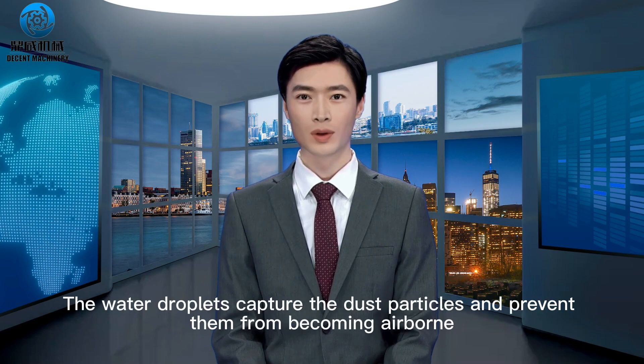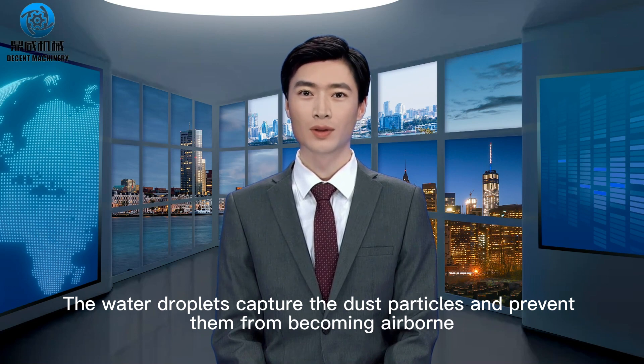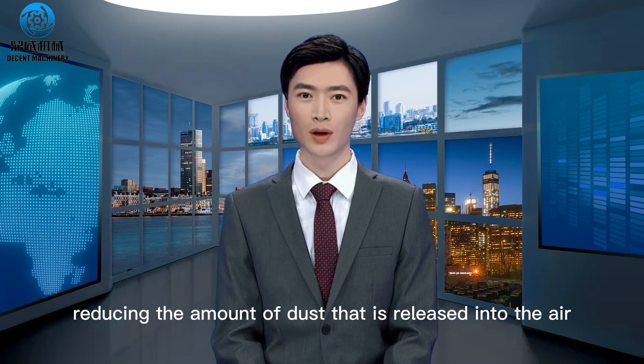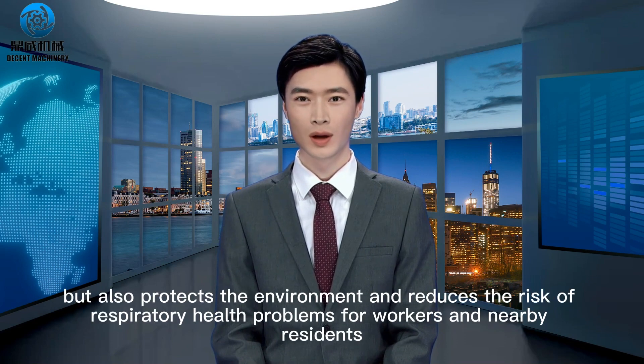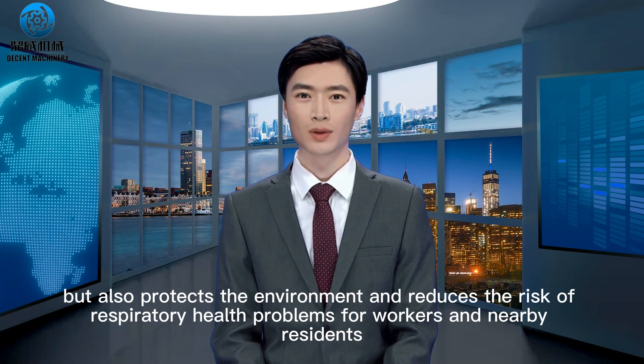The water droplets capture the dust particles and prevent them from becoming airborne, reducing the amount of dust that is released into the air. This not only helps to improve air quality, but also protects the environment and reduces the risk of respiratory health problems for workers and nearby residents.